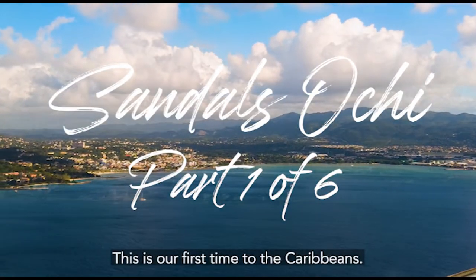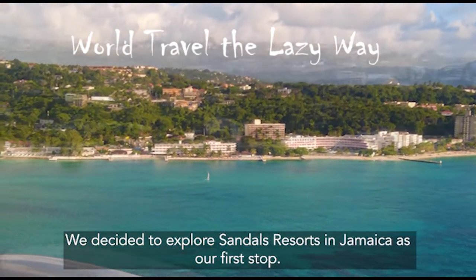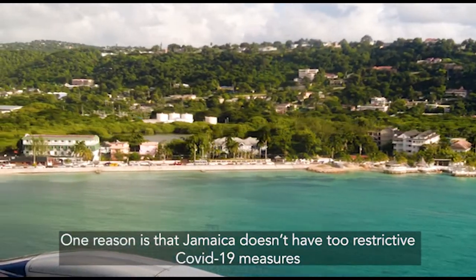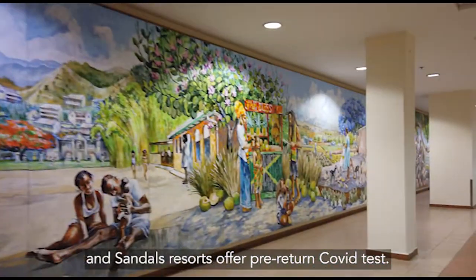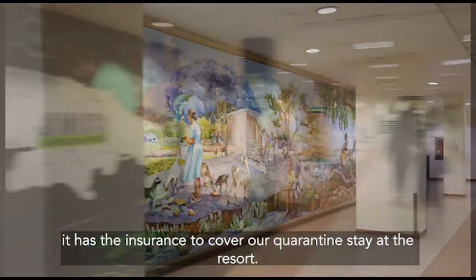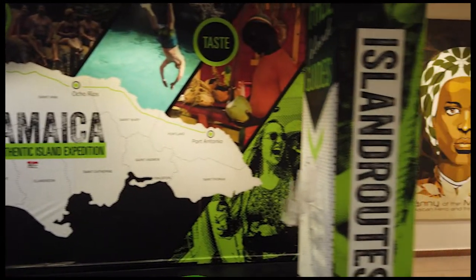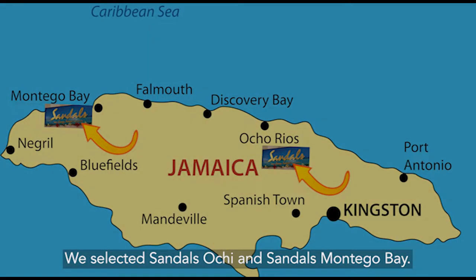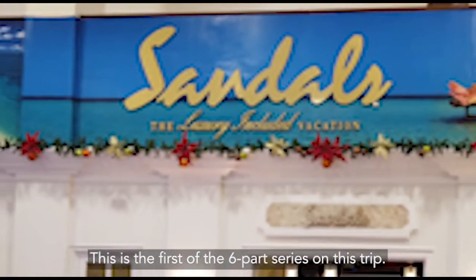This is our first time to the Caribbean. We decided to explore Sandals Resorts in Jamaica as our first stop. One reason is that Jamaica doesn't have too restrictive COVID-19 measures and Sandals Resorts offer pre-arranged COVID tests. If we do get COVID, it has the insurance to cover our quarantine stay at the resort. Sandals has several different resorts in Jamaica. We selected Sandals Ochi and Sandals Montego Bay. This is the first of the six-part series on this trip.